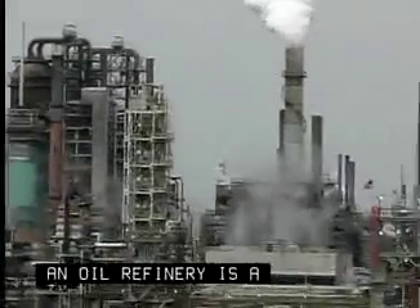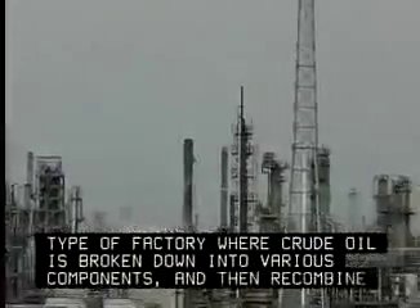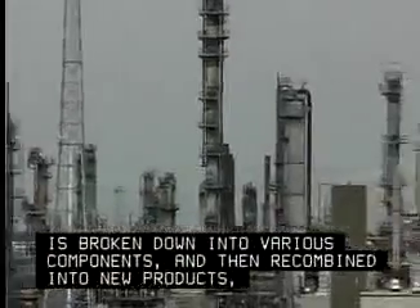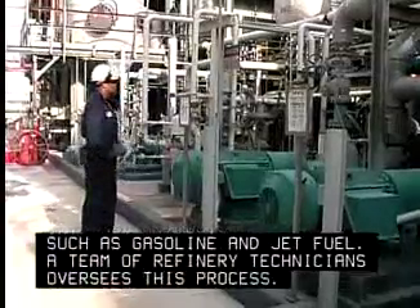An oil refinery is a type of factory where crude oil is broken down into various components and then recombined into new products, such as gasoline and jet fuel. A team of refinery technicians oversees this process.